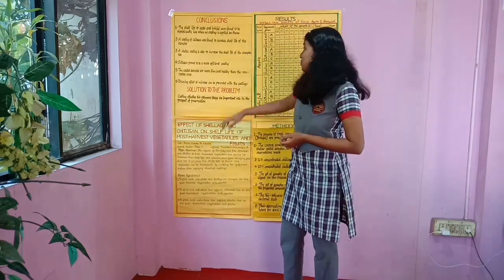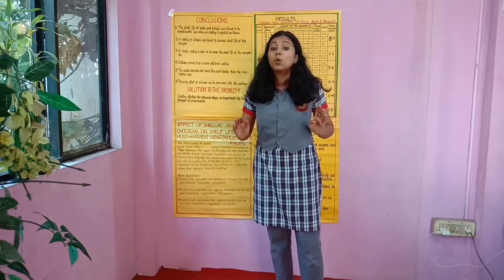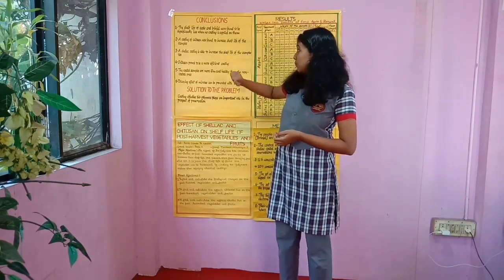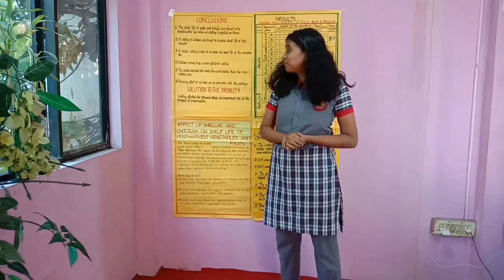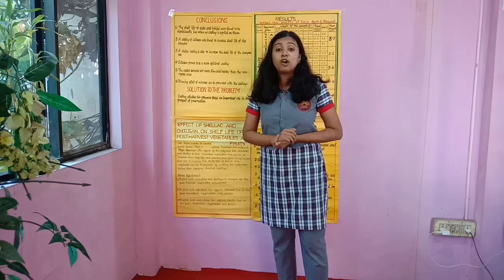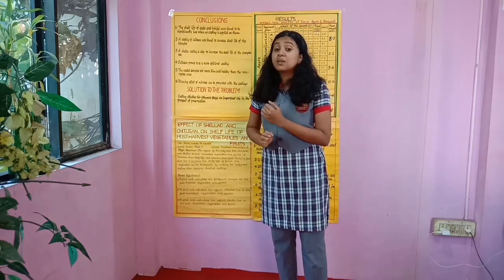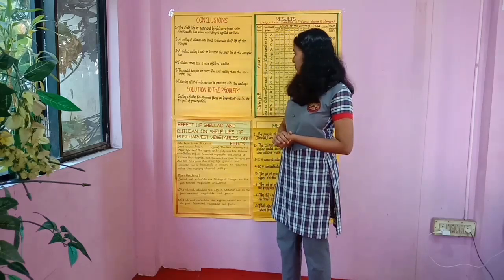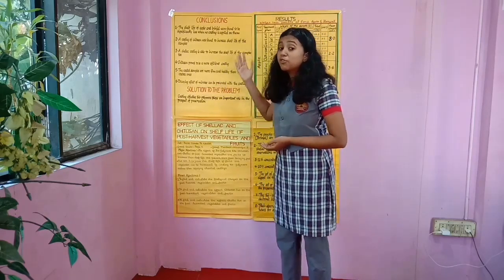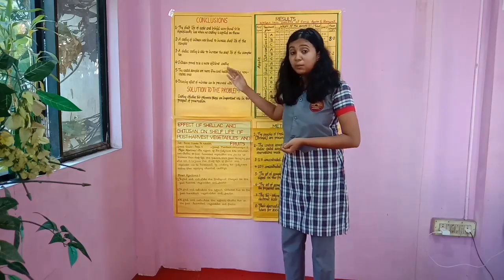From these results, we can form our conclusions. Number 1: the shelf life of apple and brinjal was found to be significantly less when no coating was applied. Number 2: a coating of chitosan was found to increase the shelf life, as seen in our tabulation. Number 3: a shellac coating was also found to be very effective as a coating agent. Number 4: chitosan proved to be a more efficient coating; at the same time, shellac coatings were also found to be efficient. The coated samples were found to be much more firm and healthy compared to the non-coated ones, and the decaying effect of microbes was seen to be prevented by using these biopolymers.